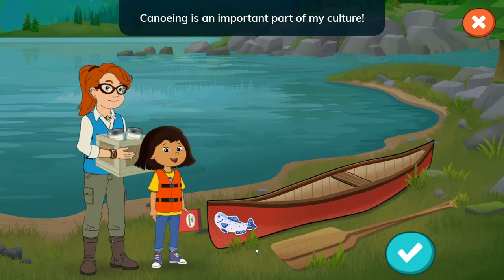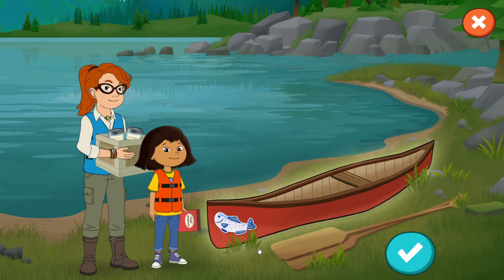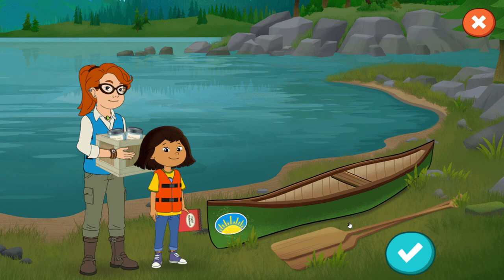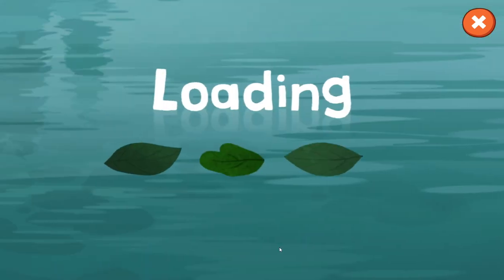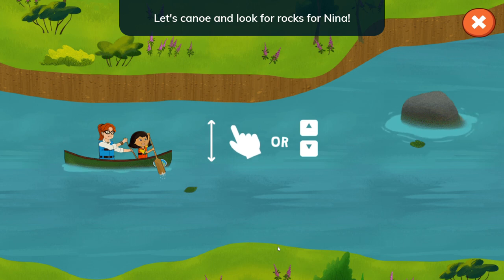Canoeing is an important part of my culture. I'm so excited to share it with you. Tap to pick your canoe, then tap the check mark when you're ready. I only see one canoe over here. Let's click on that and press the check mark.